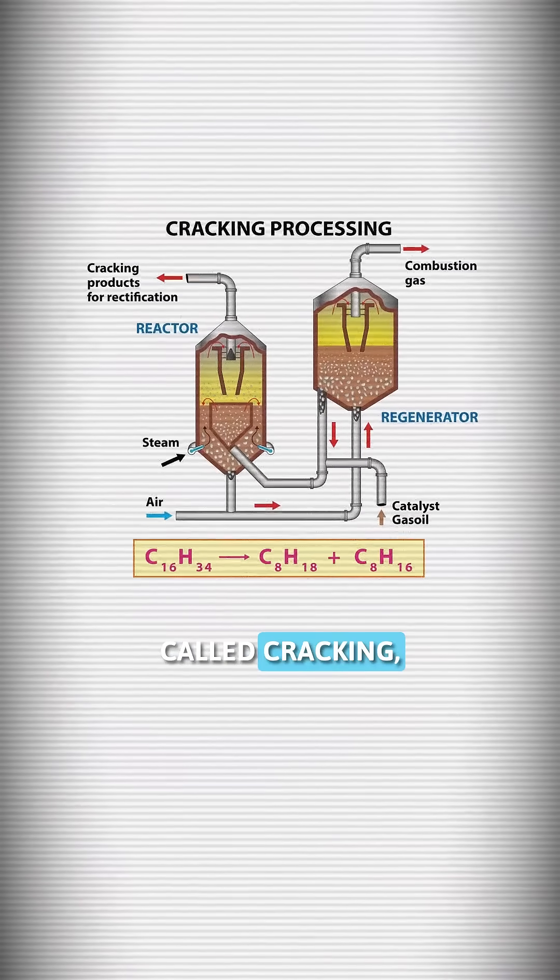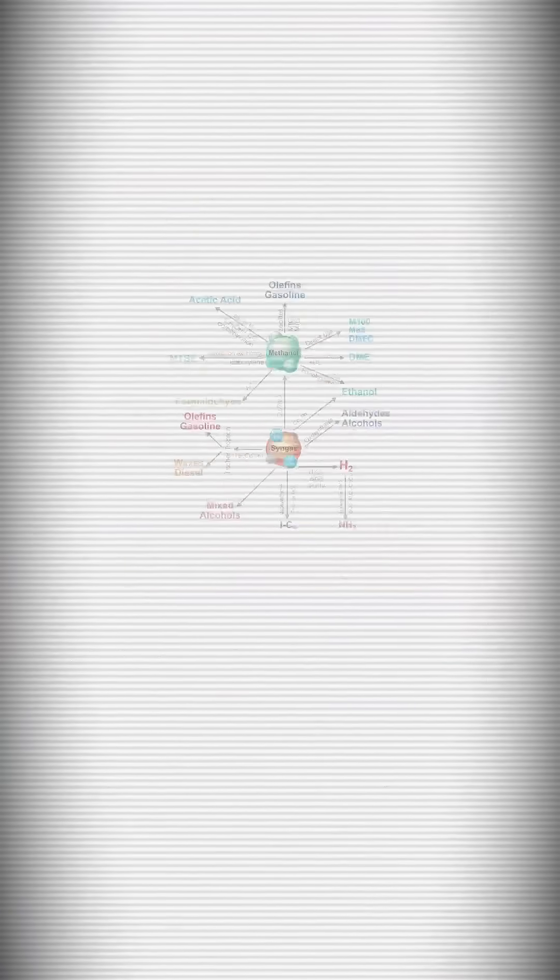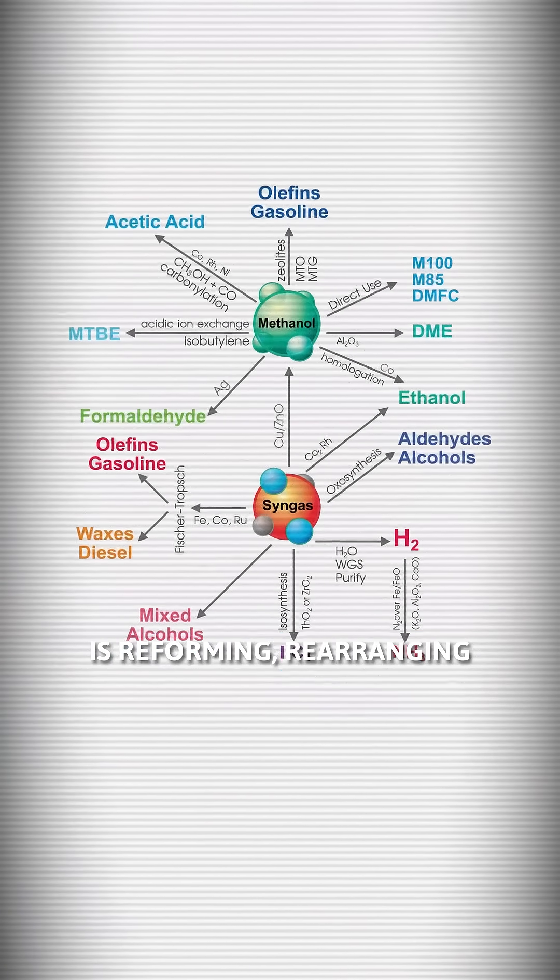But here's the thing: there is way too much heavy stuff. Through a process called cracking, refineries literally break apart those heavy molecules with heat, pressure, and catalysts into lighter ones. Another option for conversion is reforming — rearranging lighter cuts like NAFTA at a molecular level to create high-octane gasoline.